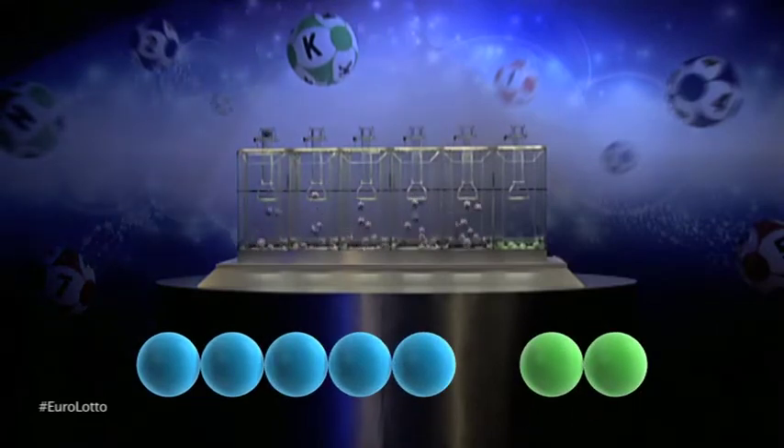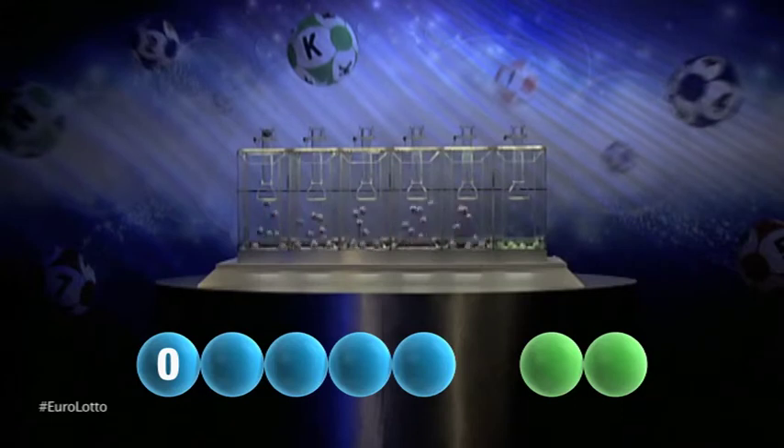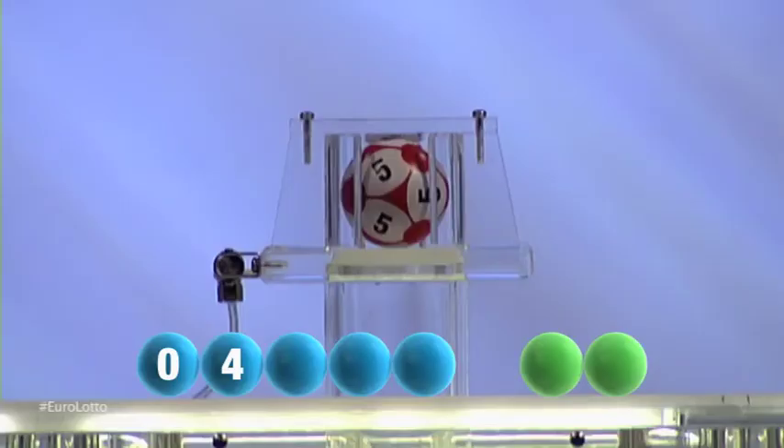The first number to be drawn tonight is zero. Next in line is the number forty-four. The third number to be picked tonight is five.